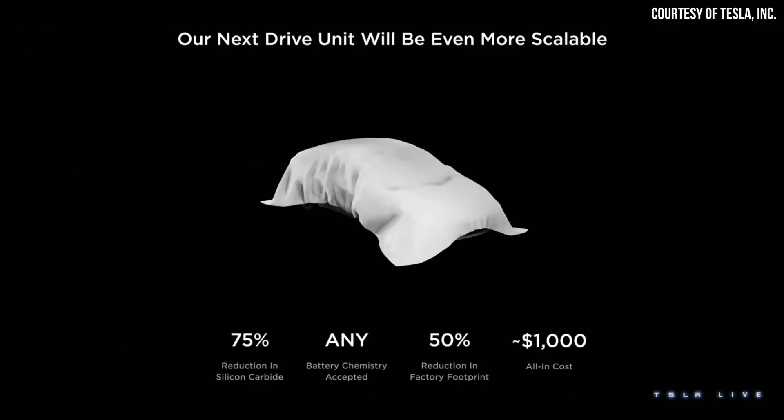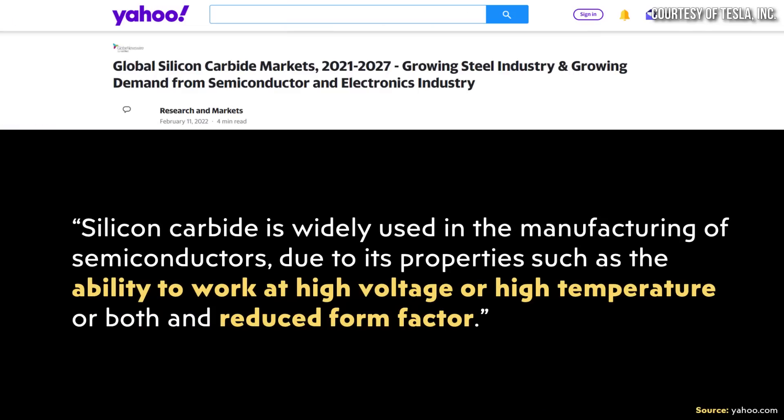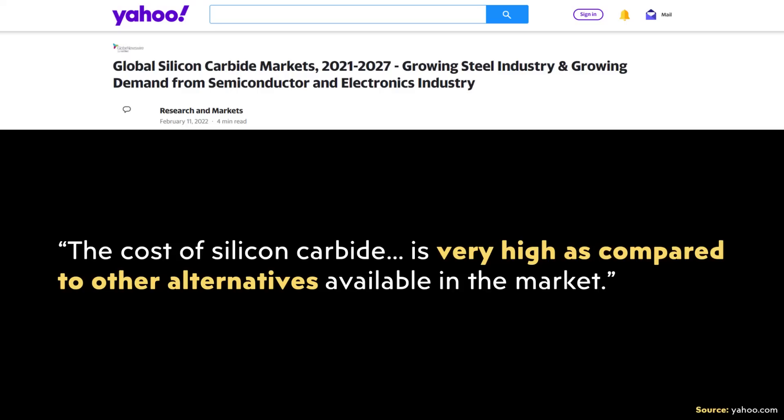Removing rare earths from a permanent magnet motor reduces cost, but Tesla is also making another move: a 75% reduction in the silicon carbide transistors used in the power electronics of the drivetrain — without sacrificing performance or efficiency. Silicon carbide is widely used in semiconductors due to its ability to work at high voltage, high temperature, or both, and reduced form factor. However, its cost is very high compared to other alternatives. Tesla has apparently found a good substitute for silicon carbide in the power electronics of these new motors, further reducing cost.